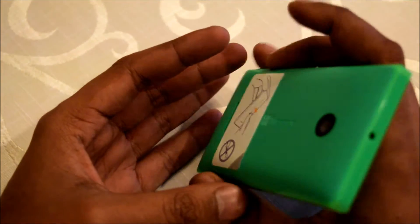Hi friends, this is Adder at Iormone. Today I am with the Lumia 532. So this is Microsoft's latest smartphone.